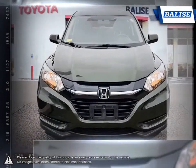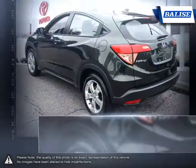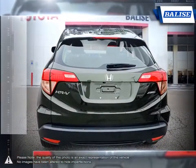This stylish subcompact crossover bundles together a variety of highly desirable attributes. To start with, the HR-V provides a sporty driving feel with great outward visibility for maximum control.